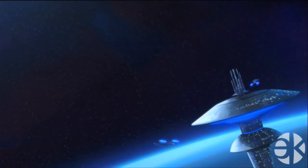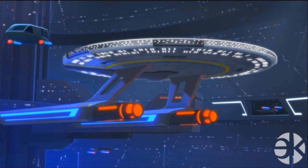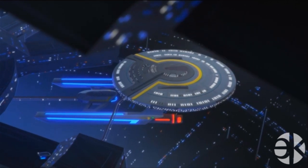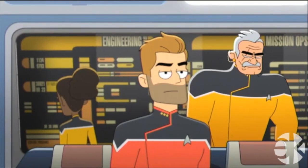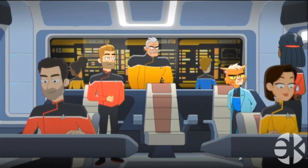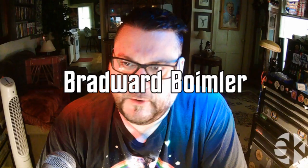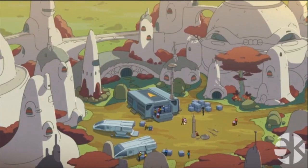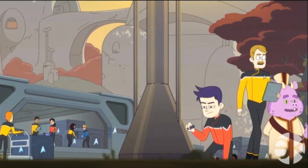The first thing we see is a starbase that looks just like the ones from TNG or the movies — not the stupid one from Star Trek Beyond. Then we get a shot of our hero ship, the Cerritos, which looks like late 24th century design, which is correct. Even the shuttlecraft looked like they did in the later seasons of TNG. The first shot of the bridge shows the displays used the traditional LCARS layout from the Enterprise-D.